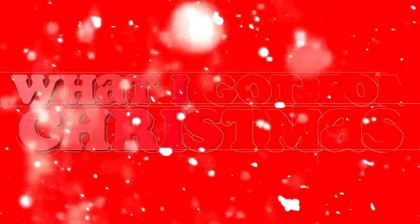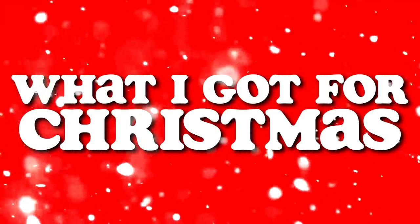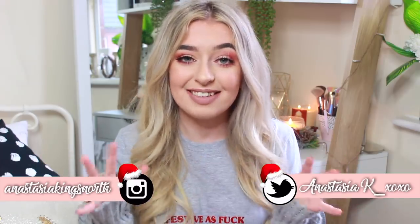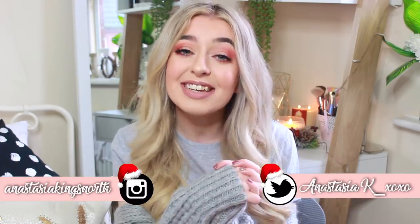Hey everyone, welcome back to my channel. For today's video, as you can see by the title, I'm going to be doing my What I Got for Christmas 2018. Today is Christmas Day, so Merry Christmas. I hope you guys are having the best day ever, or if you're watching this after Christmas, I hope you had the most loveliest couple of days with your family and friends.